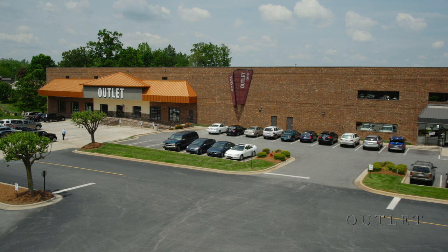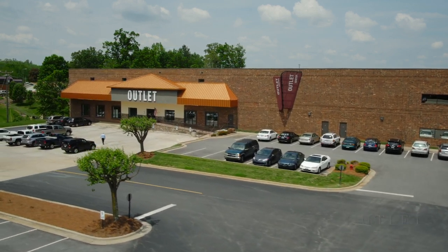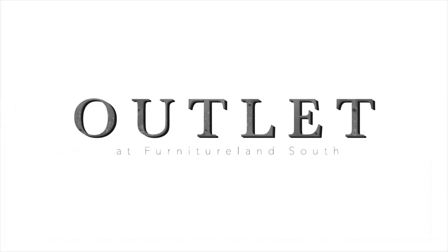Whether you're looking for a bargain or quick delivery, the outlet in Furniture Land South is the best place to start your shopping experience.